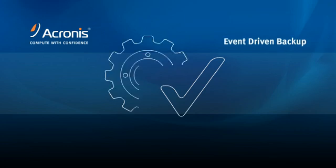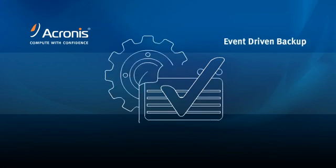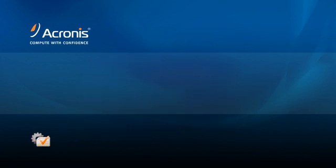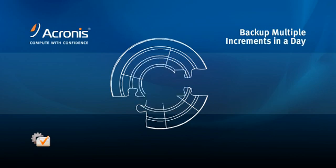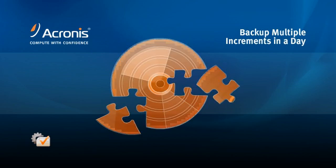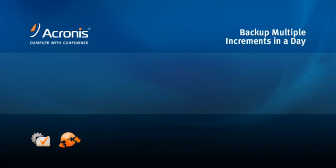Now you can execute backup tasks based on changes in free disk space. Capture system changes after major events like application installs and patch updates. Protect mission-critical servers by allowing multiple points in time to be captured throughout a given day, allowing servers to be restored to a specific time rather than a specific date.